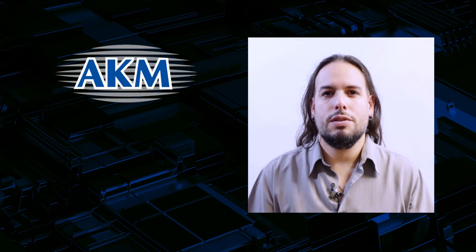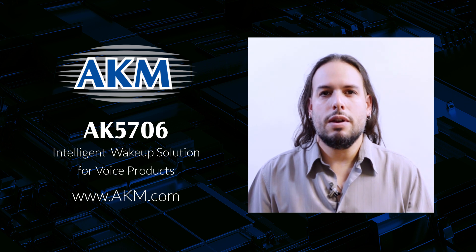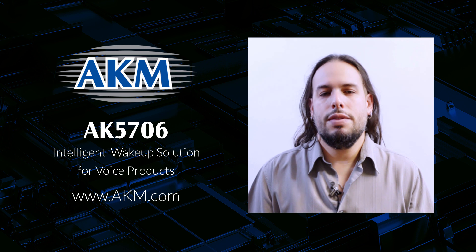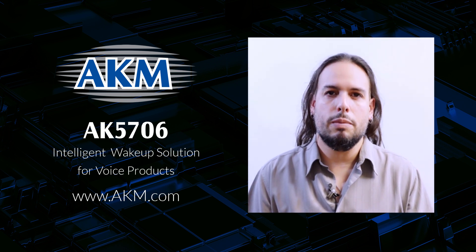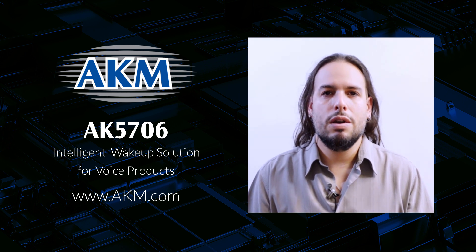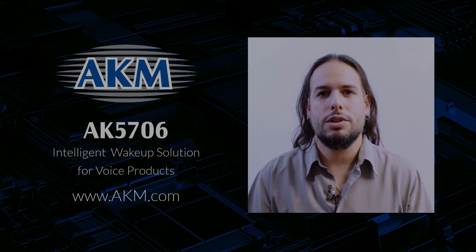That about does it for this intro video. The AK5706 is in production now, so you can head over to akm.com and take a closer look at the block diagram and grab the data sheet while you're at it. In the next video, we're going to go into the details of the Acoustic Activity Analyzer itself. It's really good at distinguishing between all kinds of different audio, so it can do a lot more than just voice detection — but more on that next time. Thanks a lot for watching.